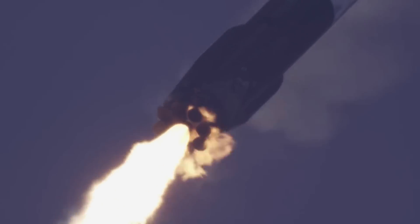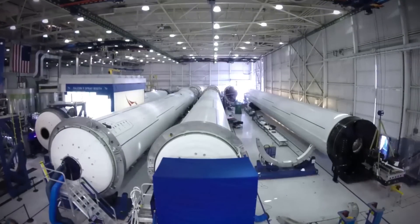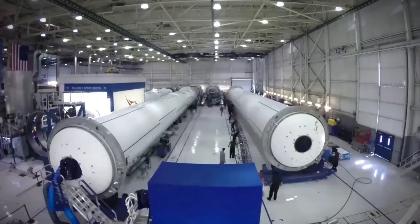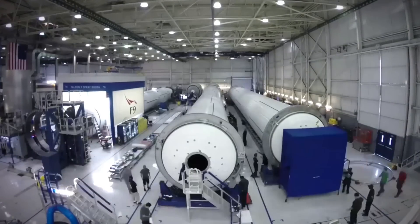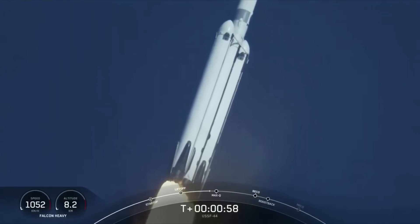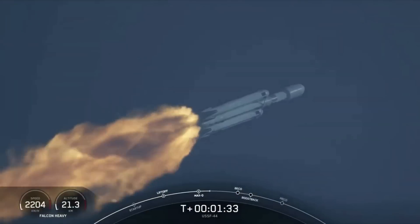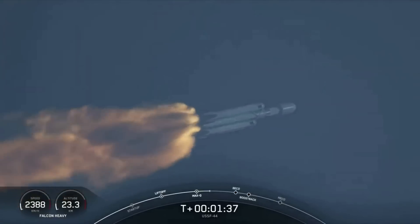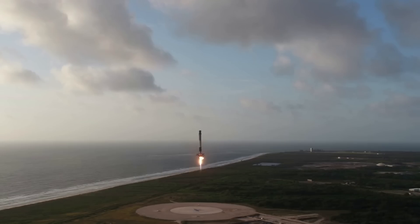In terms of structure, the center core consists of thicker tank walls and carries the booster separation system. The first stage propellant tank walls of the Falcon vehicles are made from an aluminum lithium alloy. Tanks are manufactured using friction stir welding, one of the strongest and most reliable welding techniques available. A common dome separates the LOX and RP-1 tanks, and a double wall transfer tube carries LOX through the center of the RP-1 tank to the engine section. Four grid fins near the top of the first stage, along with four deployable legs at the base, are nominally flown to support recovery operations.